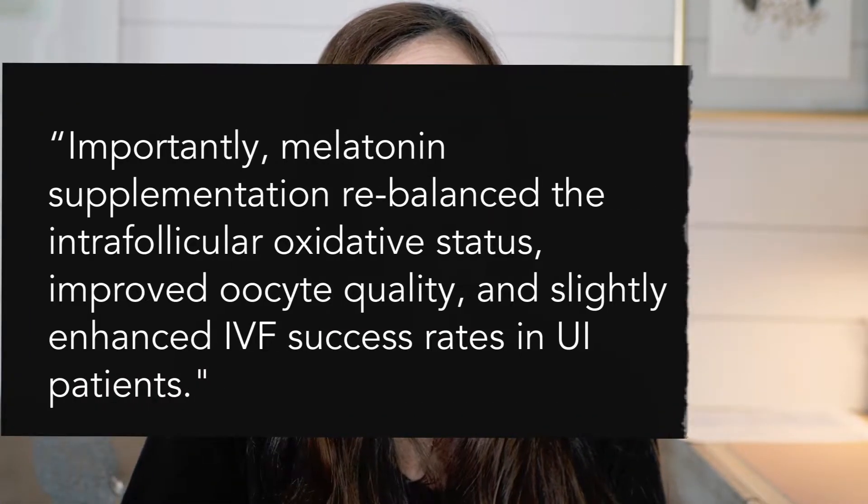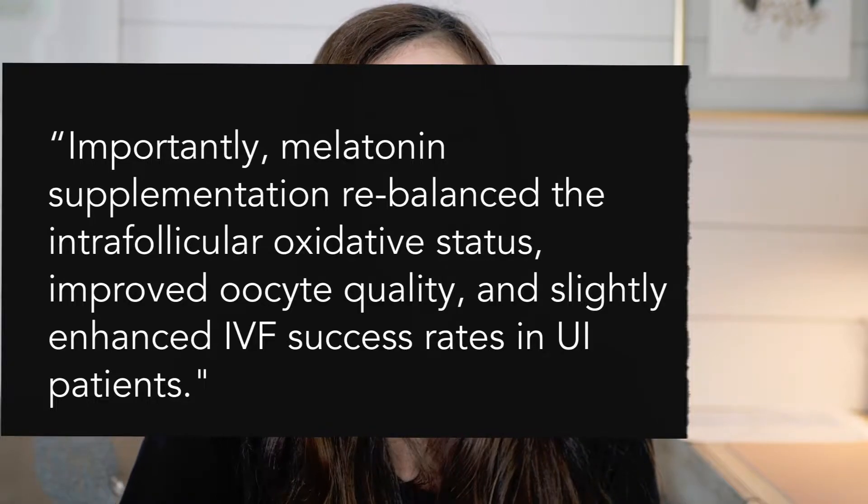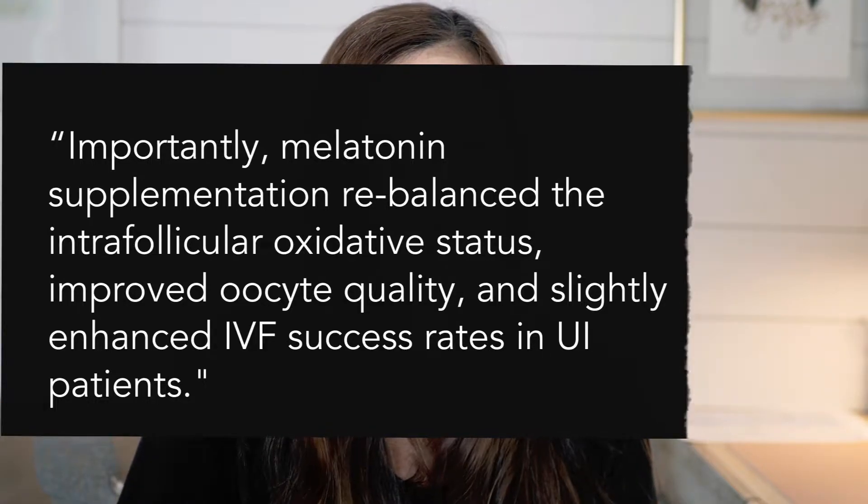One study states that melatonin supplementation rebalanced the intra-follicular oxidative status, improved oocyte quality, and slightly enhanced IVF success rates in unexplained infertility patients. Most research so far has been in IVF patients, so it may be different if you're not going through IVF. But since melatonin is very safe, if you've already tried CoQ10 and DHEA without success, melatonin is an easy option to try. The recommended dose is three milligrams per night.